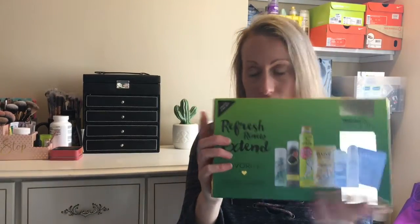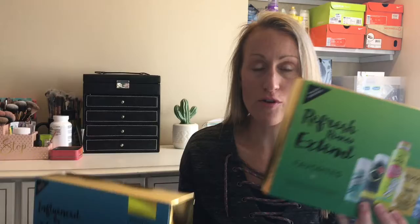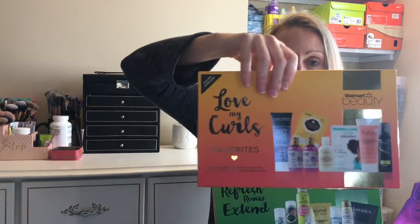Welcome back! I have an unboxing to do. These are three Walmart Beauty favor packs that my mom picked up. These are only available in the US — I did a little bit of research and couldn't find them available in Canada. There were different ones; these are three hair care ones, and there were different makeup-themed ones as well.